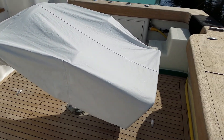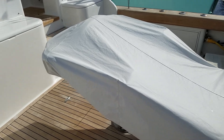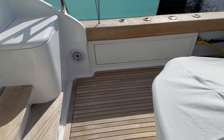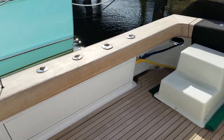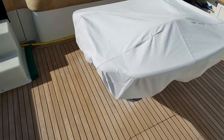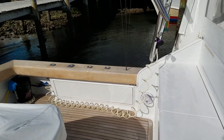The boat features a Murray Brothers fighting chair that's currently covered. It has a nice rocket launcher back to it. If you look, you've got teak covering boards, teak deck boards, and a nice spacious cockpit here.